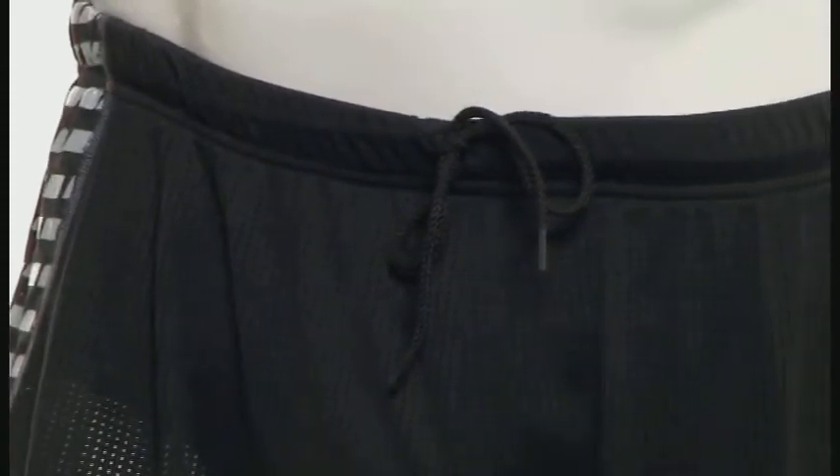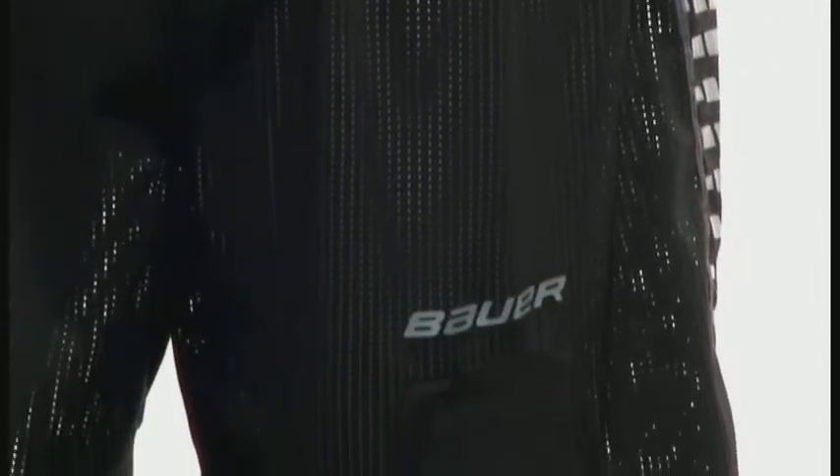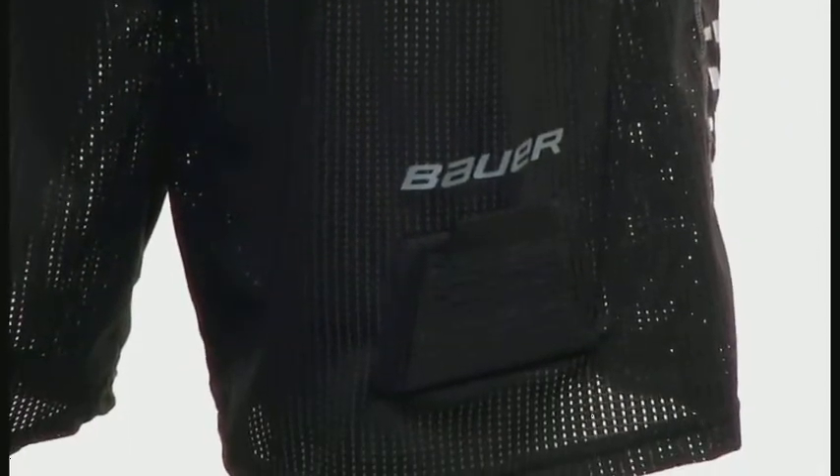It features Thermomax performance fabrics for anti-odor and moisture management technology. A protective cup is included. We use reinforced self fabric sock adjusters with the Bauer logo grip tab on the front.